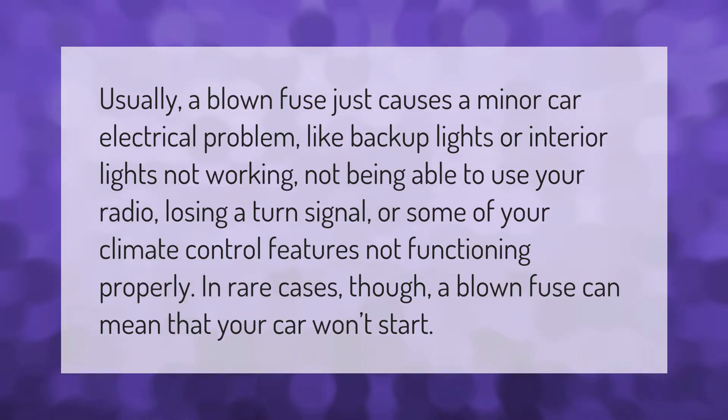Usually a blown fuse just causes a minor car electrical problem, like backup lights or interior lights not working, not being able to use your radio, losing a turn signal, or some of your climate control features not functioning properly.